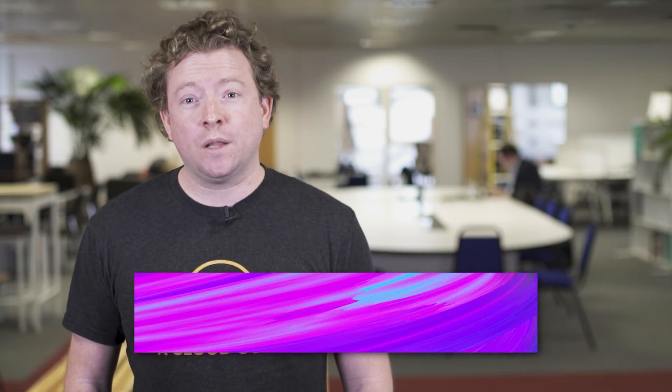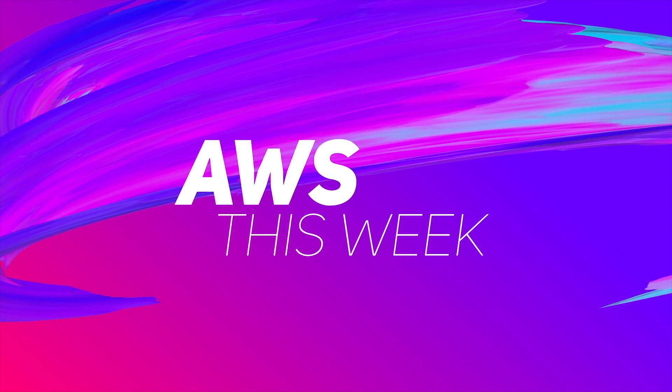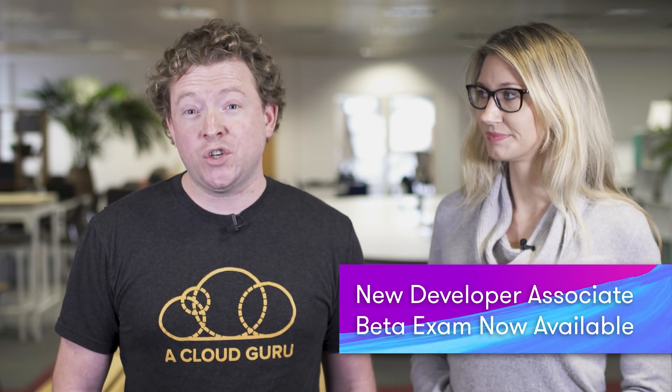Hello Cloud Gurus! There's a new developer associate beta exam now available. The security specialty beta is now over. Amazon Polly is now available in GovCloud. F5 Network WAF rules are also now available, and we announced the winner of Guru of the Week. I'm Ryan Krunenberg and you're watching AWS This Week.